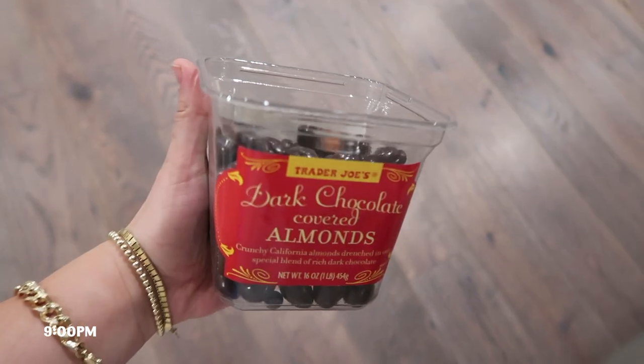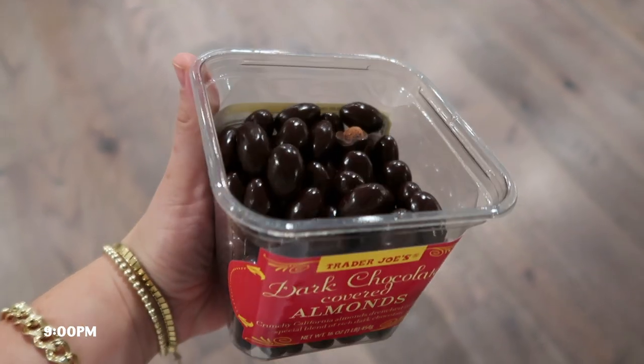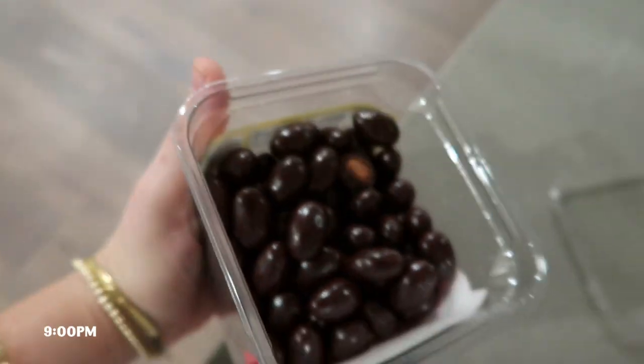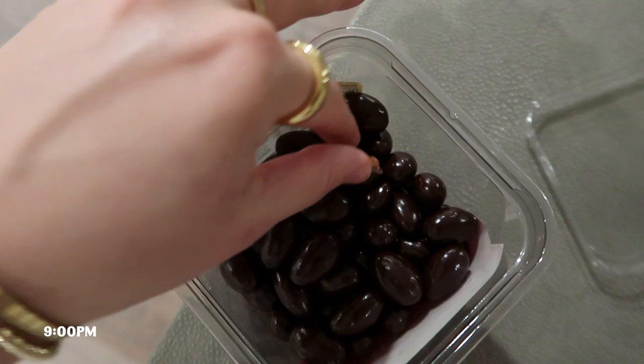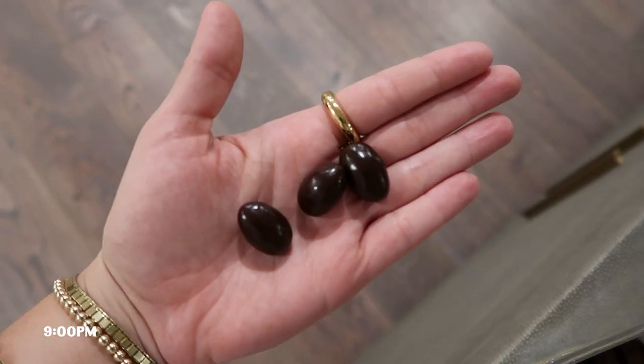For dessert I always have these when I'm at their house — dark chocolate covered almonds from Trader Joe's, one of my favorite things. That pretty much wraps up the video. Give me a thumbs up if you liked it, let me know in the comments if you want to see more. Love you guys, see you next time!